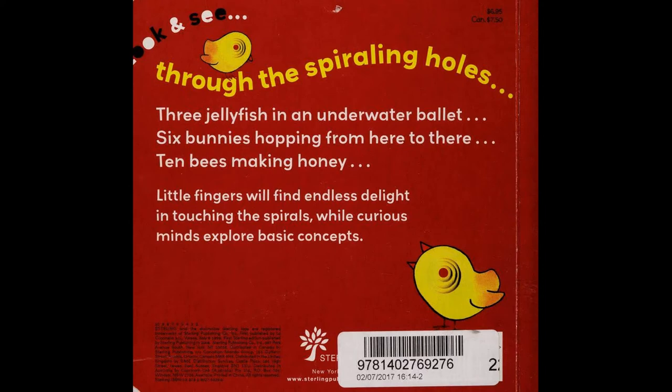Little fingers will find endless delight in touching the spirals, while curious minds explore basic concepts. An attractive, layered effect for little fingers to explore. This is a playful, engaging choice for young children.